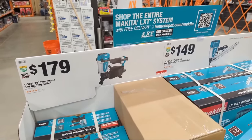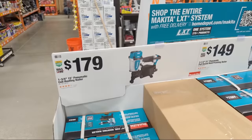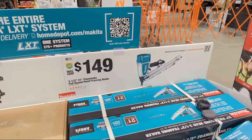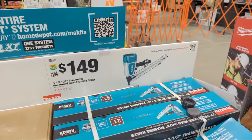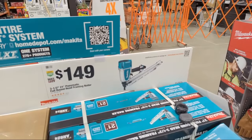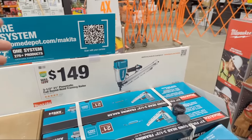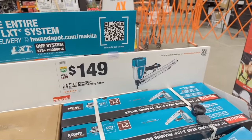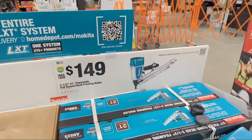Makita came out swinging this season on framing nailers. Where it used to be Makita and Metabo HPT (formerly Hitachi) going toe-to-toe at $179 or $169, Makita is now at $149 for their 21-degree full round-head framing nailer. That's a strong deal.